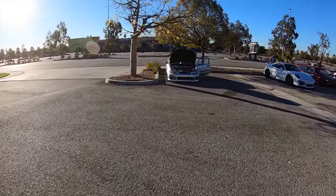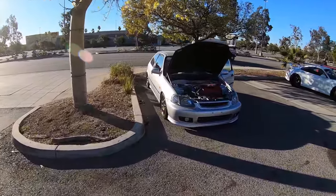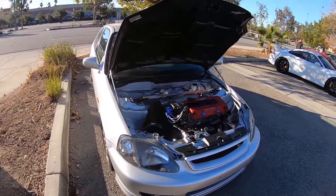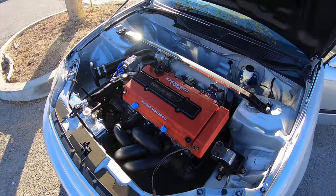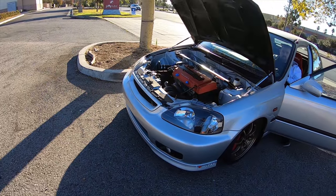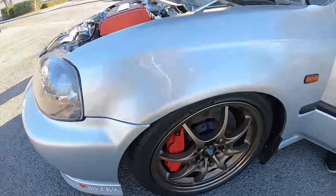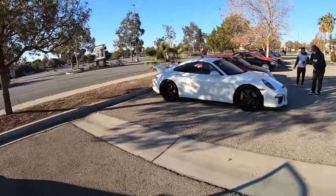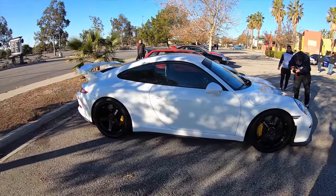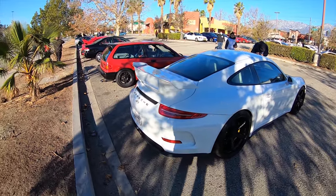We'll finish it off with these two last cars. Thank you all for coming out. Gorgeous - for a minute I thought it was our homie Dobler's hatchback, but it's not. Nice car man, gorgeous car. That big brake kit - proper. Silver with bronze wheels, silver with black wheels. Nice Porsche, it's gorgeous - GT3, I'm assuming. GT3 it is.